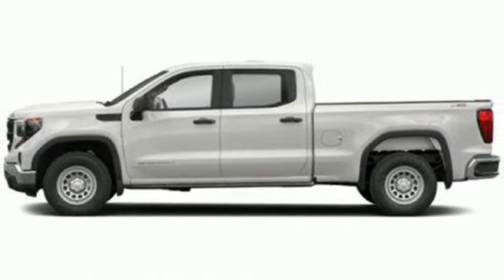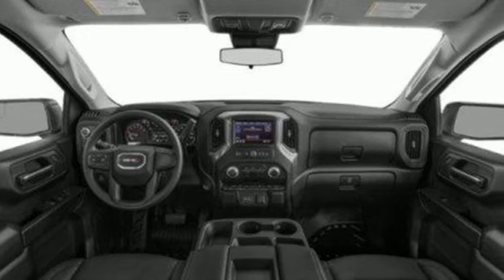Streaming audio. Trailer brake controller. 4-wheel drive. And V8 engine.